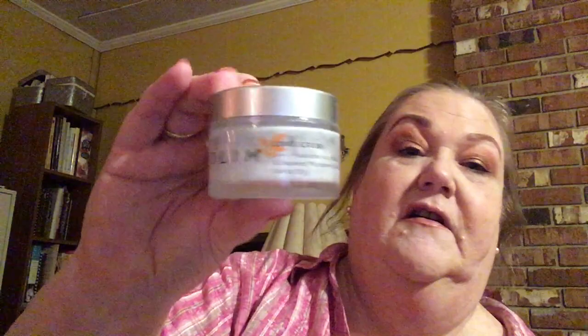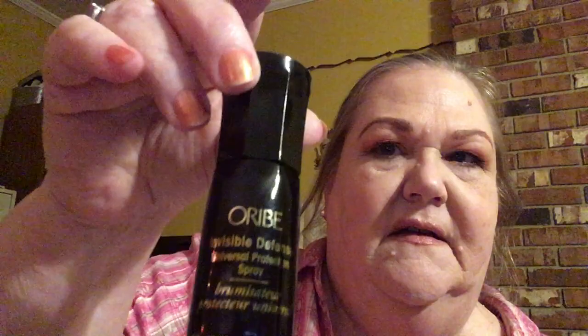Then I got the Peach and Lily Power Calm Hydrating Gel Cleanser, which is awesome — I love the serum, so just to have the cleanser to go with that is wonderful. And then I got the Volem Love Scrub — a three-in-one hyaluronic acid, red tea, and seaweed microderm exfoliator. It's in powder form so you probably have to mix it with water and apply it to form a paste and scrub your face — a different kind of product. Then I got the Oreib Invisible Defense Universal Protection Spray, which I'm assuming is like a heat protectant that you spray on before you straighten your hair or whatever.